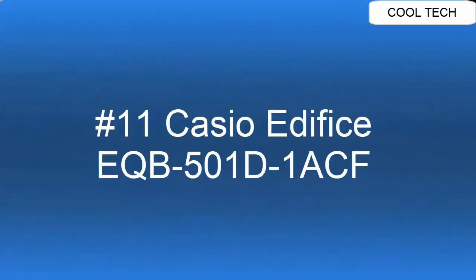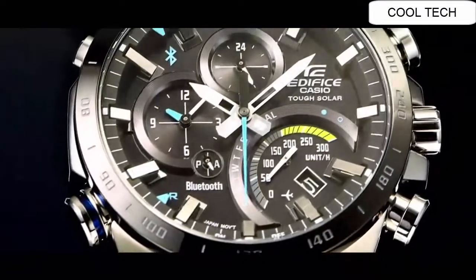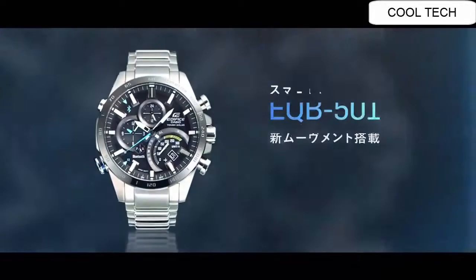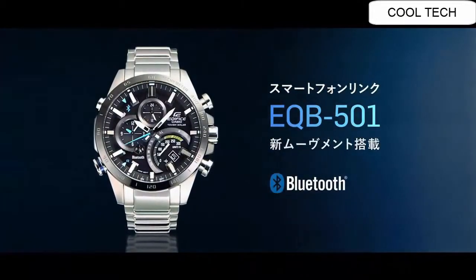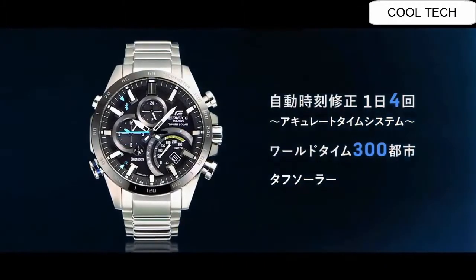Top 11. Solar Powered. Neobrite. Tachymeter. 100 m WR. Mobile Link, Wireless Linking Using Bluetooth. Airplane Mode. Dual Time. Stopwatch.